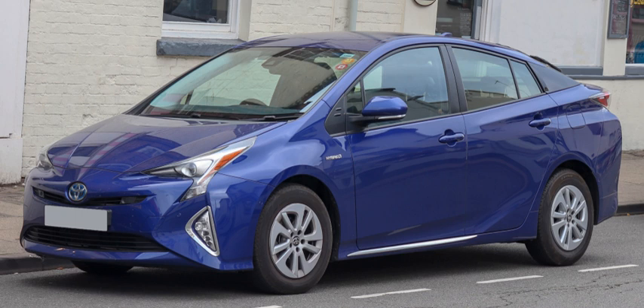A hybrid electric vehicle is a type of hybrid vehicle that combines a conventional internal combustion engine system with an electric propulsion system hybrid vehicle drivetrain. The presence of the electric powertrain is intended to achieve either better fuel economy than a conventional vehicle or better performance. There is a variety of HEV types, and the degree to which each functions as an electric vehicle also varies.